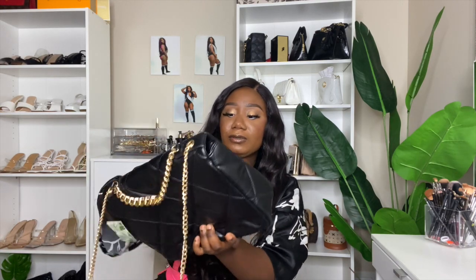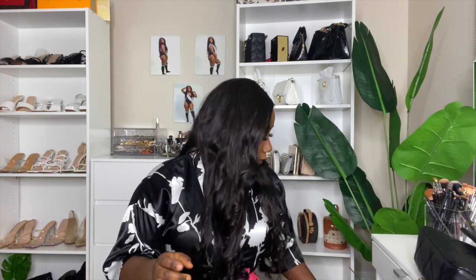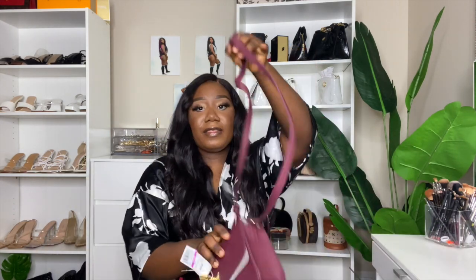Let me open it so you guys can see inside — look how big it is! It's cute. Let me take these out so you guys can see. It's a big bag; you can definitely put a lot of stuff in it. I love it — the little plush material is really cute. It's a cute little bag.